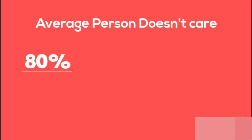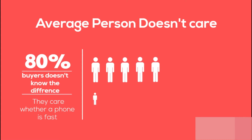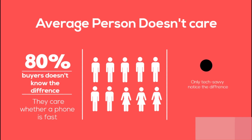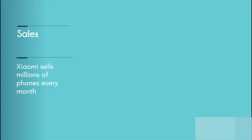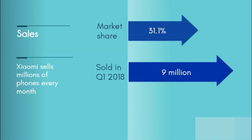Regular consumers by and large do not know the difference between a Snapdragon 625, 636, or the 845 — they care whether the phone is fast in practice. Only the tech-savvy notice the difference. Even though many fans are displeased with Xiaomi releasing new phones with the Snapdragon 625, sales numbers show all the budget phones have sold more than millions of devices in India alone. So this existing strategy is working well for the company.